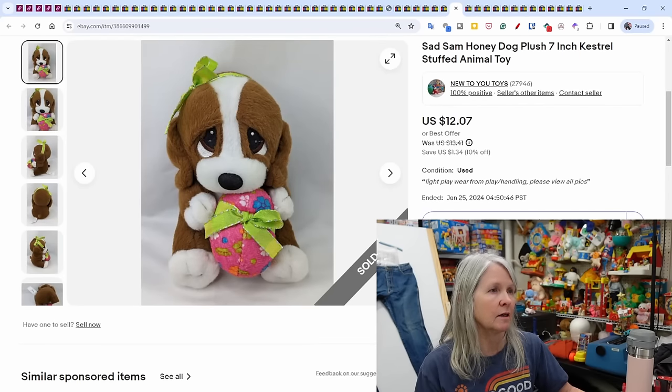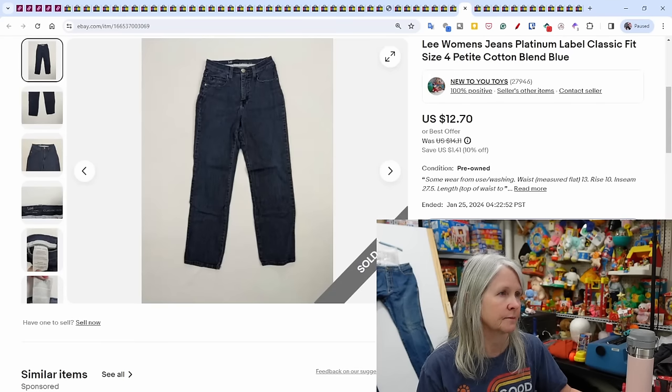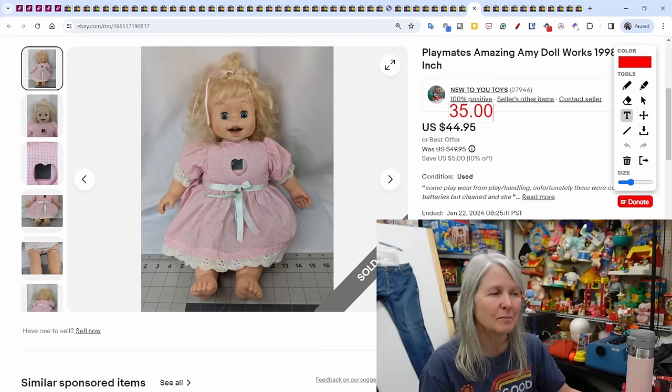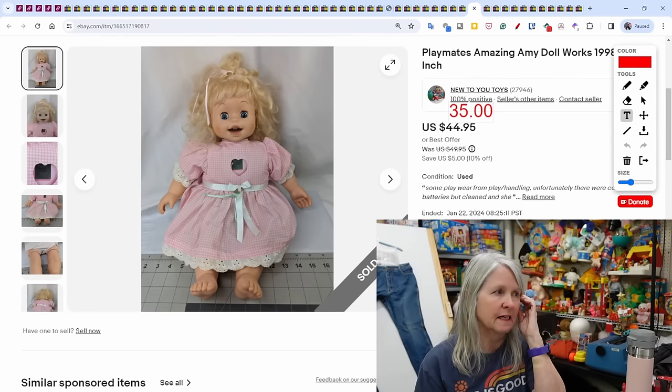Sad Sam Honey dog sold for $12.07. Another example: Lee women's jeans — tons of them in our area — sold for $12.70.